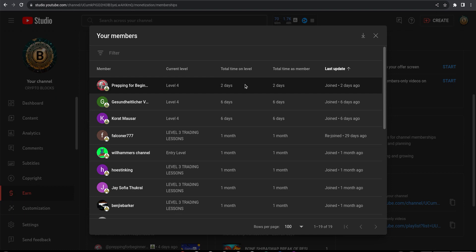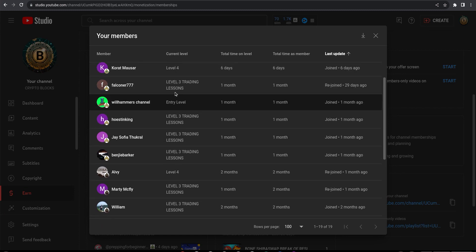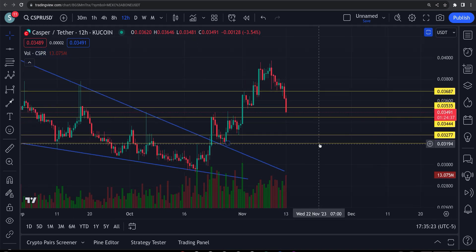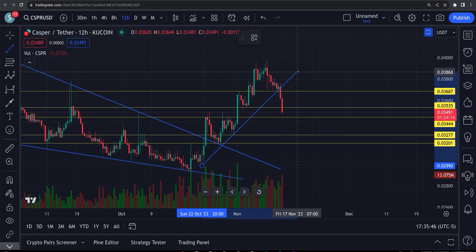I want to give a shoutout to the members — thank you so much, everybody that is a Level 4 and Level 3 that has signed up for the trading classes. I've gotten very good responses from that, and I couldn't do it without you guys. To anyone new, welcome — I hope you enjoy the videos. There are 17 videos, over six hours of content, teaching you how to read charts, draw support and resistance lines, bullish and bearish patterns — you name it. I add a video a week and my goal is to get around 30 videos in there. At $14.99, that's very cheap for trading lessons.